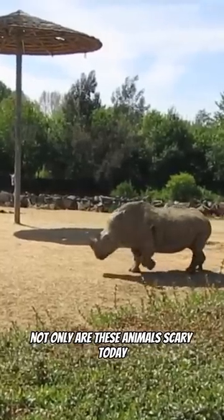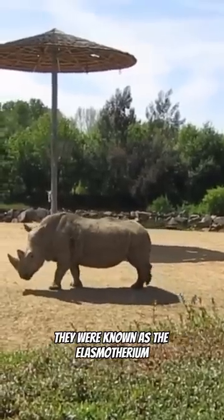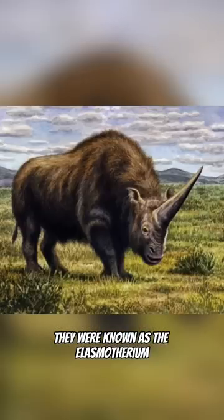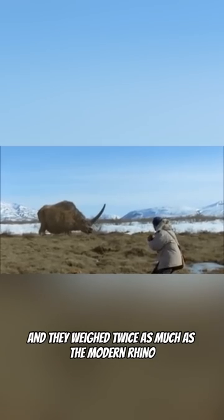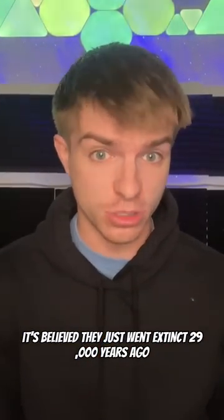Now, we have the rhino. Not only are these animals scary today, but they used to be even more terrifying. They were known as the Elasmothrium, and they weighed twice as much as the modern rhino. It's believed they just went extinct 29,000 years ago.